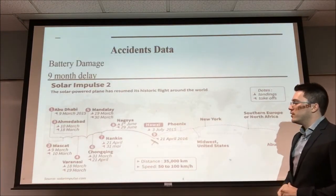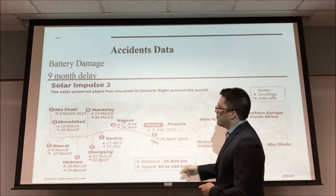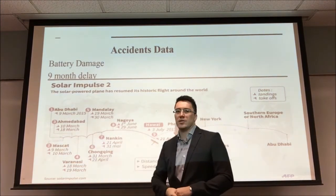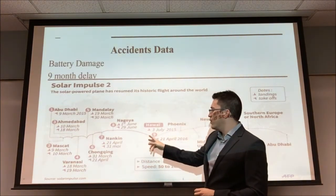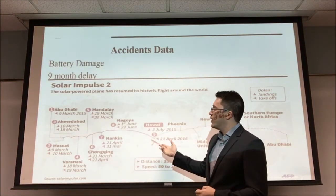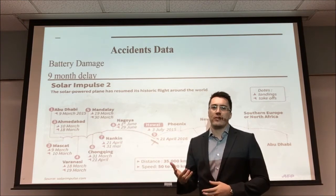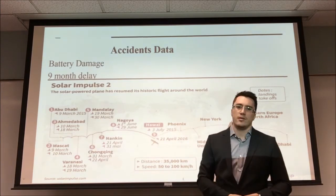Some of the incidents the Solar Impulse ran into — as you can see, this was the projected path around the globe. The stop in Nagoya, Japan was an unplanned stop due to bad weather after they took off from China. On their longest leg of five days from Nagoya to Hawaii, the batteries overheated. They were able to make it safely to Hawaii, but they took a nine-month delay because the batteries were custom made. They had to do a lot of research on how to cool these batteries to make it safely to their next stop in Phoenix, United States.